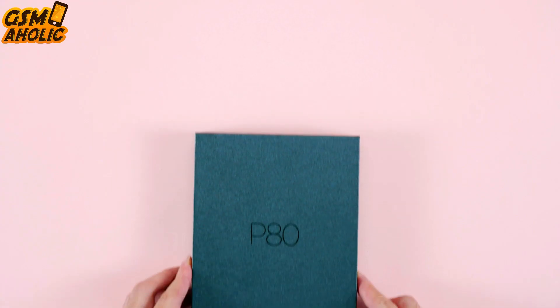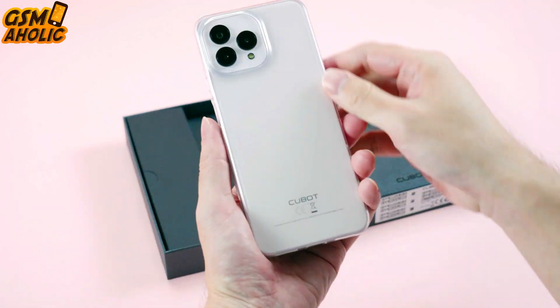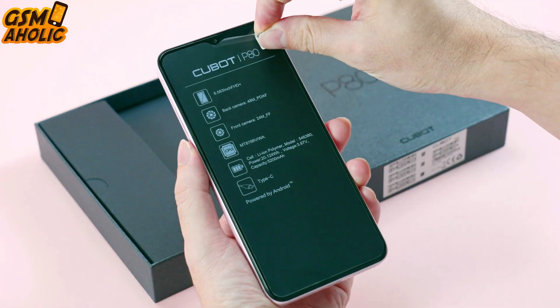Cubat is launching its latest mobile innovation, the P80 model, boasting an impressive 512GB of memory. The P80 is more than just a smartphone — it's a memory marvel.